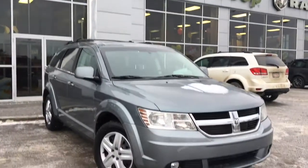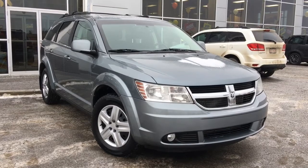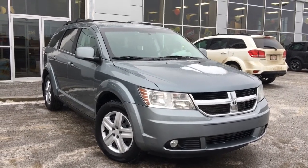Hello and welcome to Girl of Dodge. My name is Jasmine and today we're going to be looking at this 2010 Dodge Journey SXT in Silver Steel Metallic.